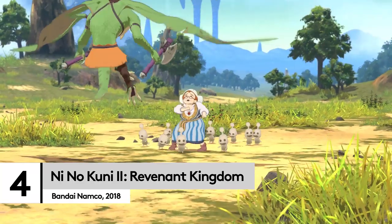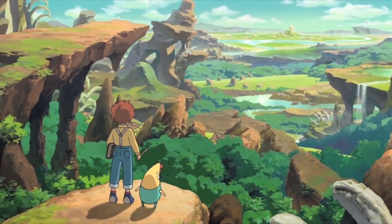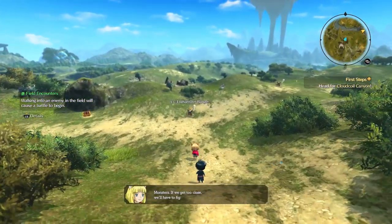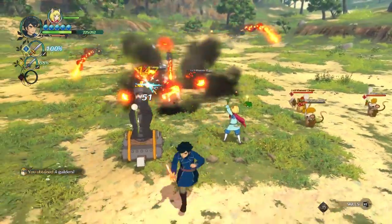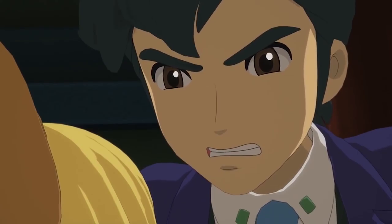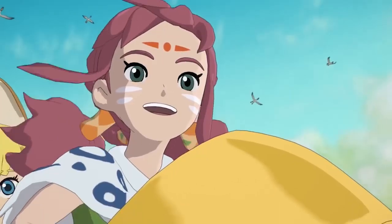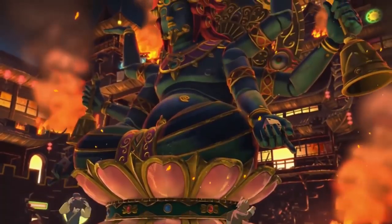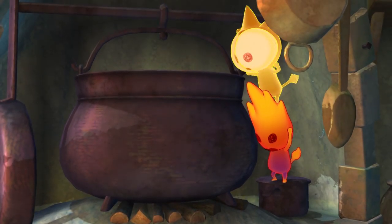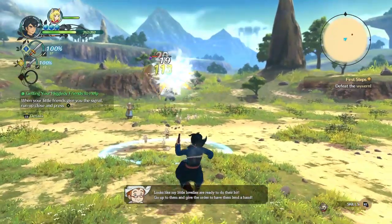Officially the prettiest game on this list, Ni No Kuni 2 looks like a Ghibli movie — because it sort of is. The first Ni No Kuni was made in conjunction with the legendary animation studio, and the second game has retained that style even though Hayao Miyazaki and co had nothing to do with it. The music is also composed by the famed Ghibli composer Joe Hisaishi, so it even sounds right. It's the perfect accompaniment for following young King Evan as he establishes a kingdom, rallying citizens to his cause and travelling to amazing places such as Gold Paw, a gambling city where major decisions are made by dice roll. You can safely play this even if you missed the original and still enjoy the incredible story and improved action-based combat.